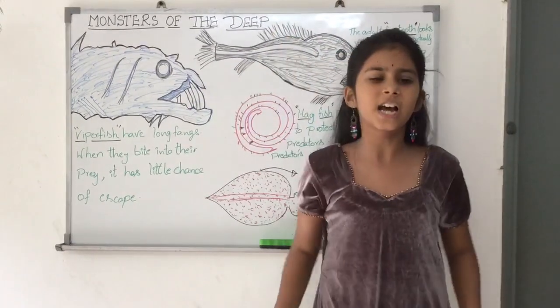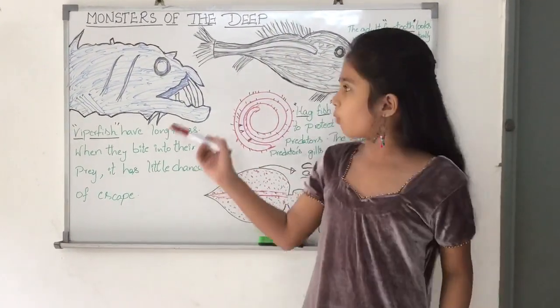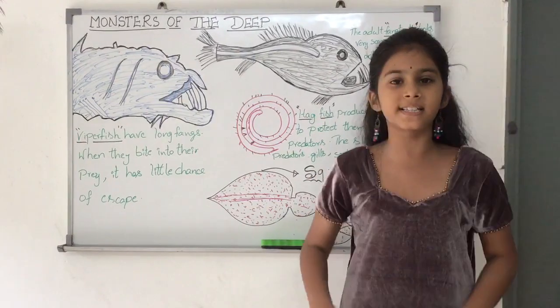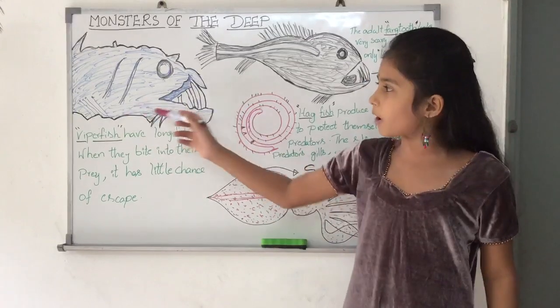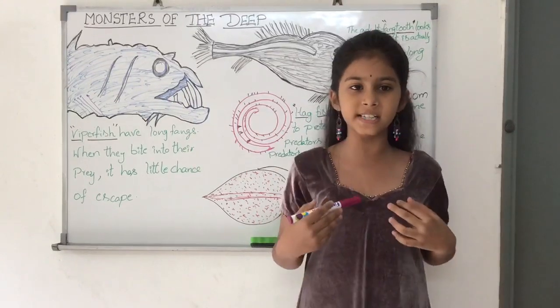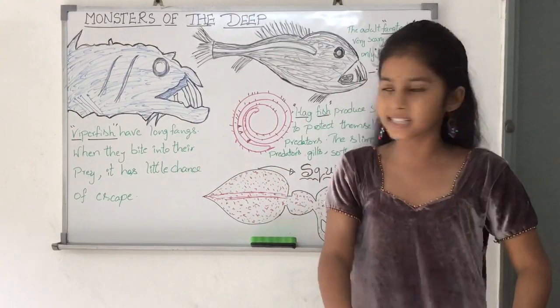Like many fish living in the darkness, the Guambo fish can make its own light. It has a row of organs along the sides of its body that can produce its own light. And when its prey approaches, it attacks.